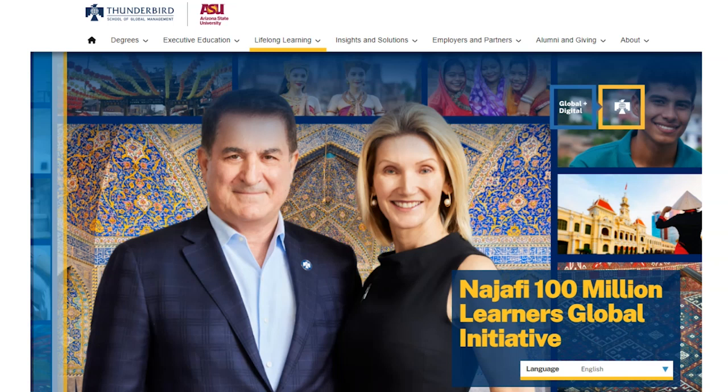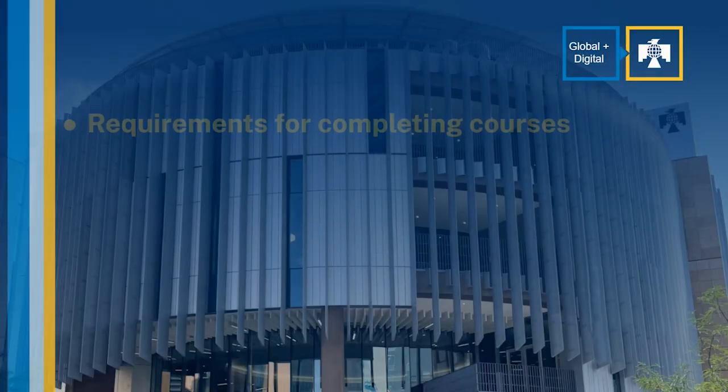Learners who complete courses through the Najafi 100 Million Learners Global Initiative earn stackable digital credentials that help to support their pursuits of professional or lifelong learning. In this video tutorial, we will guide you through the course completion and credential earning process.